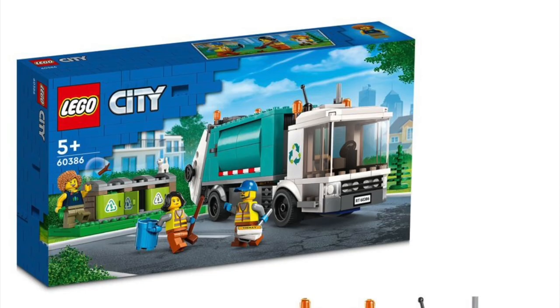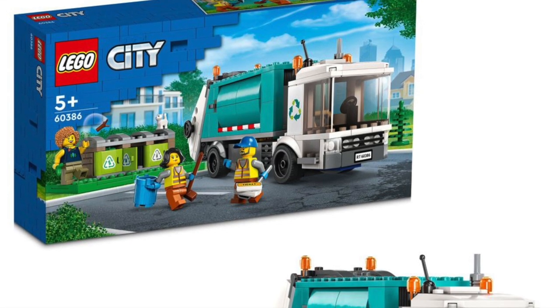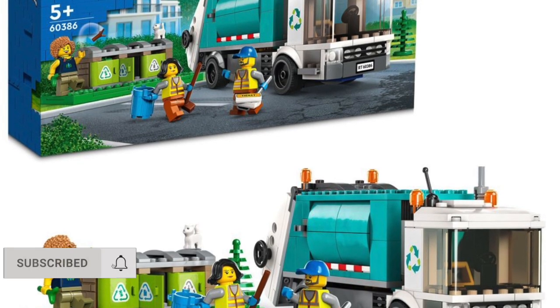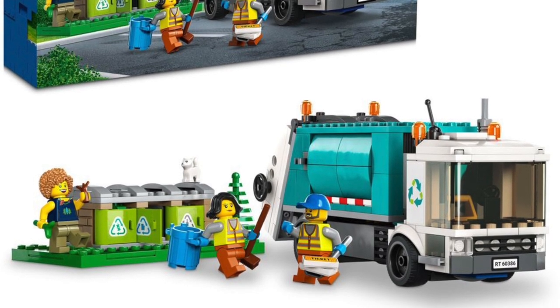Next up is 60386, the Garbage Truck — four for four in my opinion. Garbage Truck is a solid little build. You get three minifigures and some recycling pods. Can't really find too much wrong with this one. The color scheme is the same as the ambulance, so definitely an interesting color choice on the garbage truck.